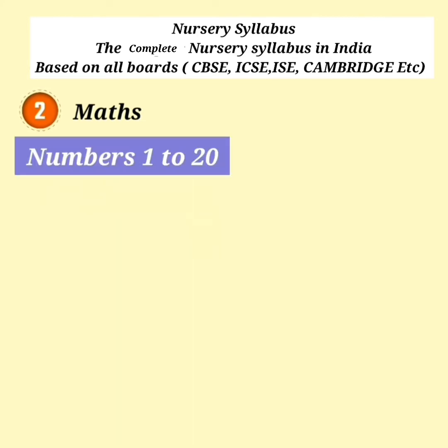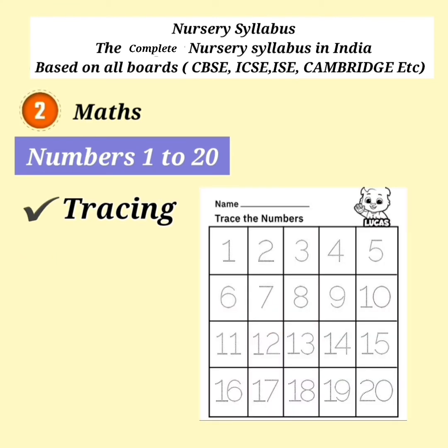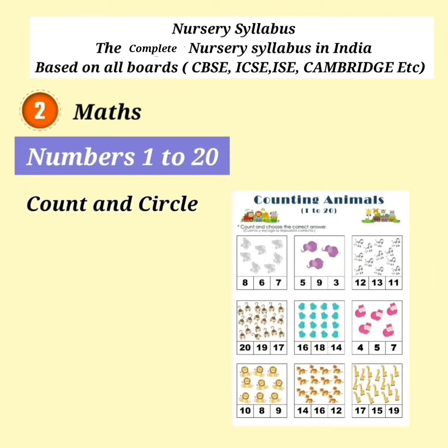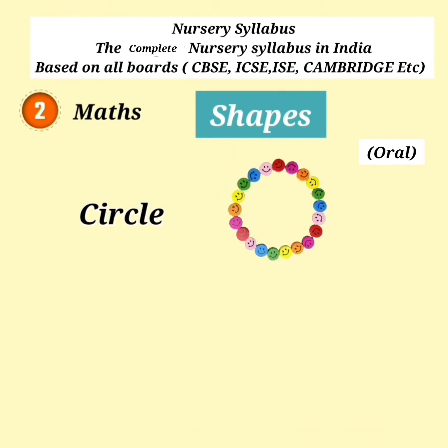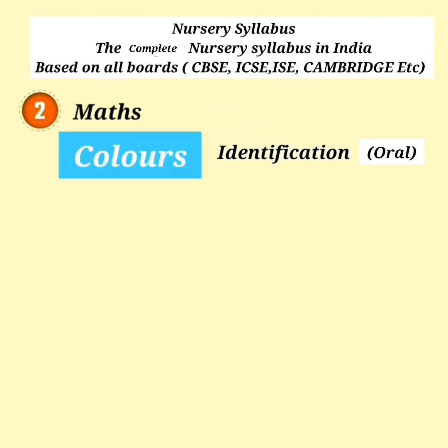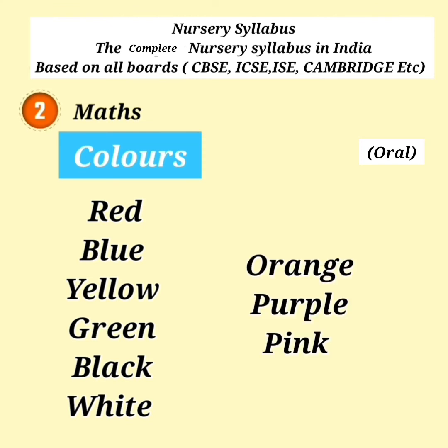Numbers 1 to 20 — Identification and Tracing. Activities include Count and Match, Count and Circle, Count and Color. Colors covered include Purple and Pink.